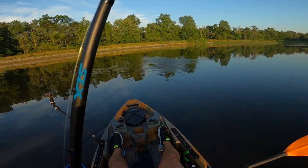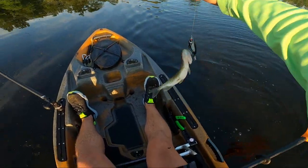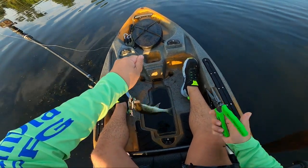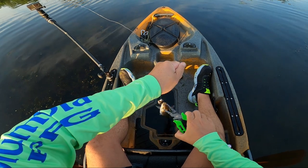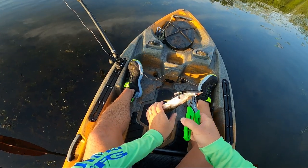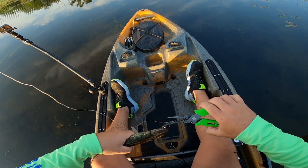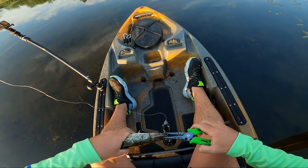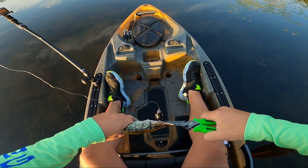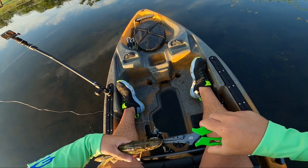There we go — that's a pickerel! Yep, little slime rocket. Alright dude, stop thrashing, let me get the hooks out of you. I forgot my towel. You gotta open up, dude.